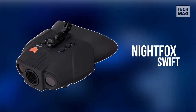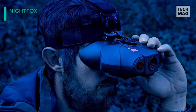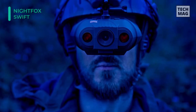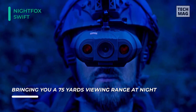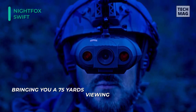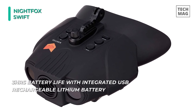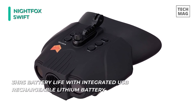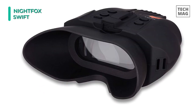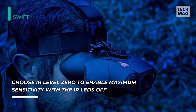Join the digital night vision revolution with the all-new Nightfox Swift Night Vision Goggles. It can bring you a 75-yard viewing range at night. Its 1x magnification and 2x digital zoom ensures that you'll stay oriented while head mounting. Maintain your night vision by using the custom screen brightness setting on the widescreen viewing monitor. You can optimize your ideal infrared level with the up-down control buttons, and choose IR level 0 to enable maximum sensitivity with the IR LEDs off when using an external IR flashlight. Additionally, this night vision goggle offers 3 hours of battery life with an integrated USB rechargeable lithium battery.